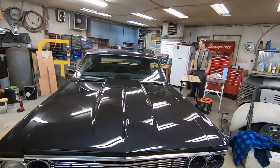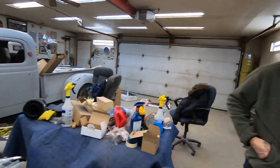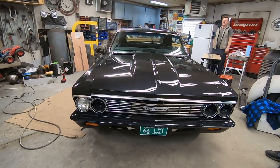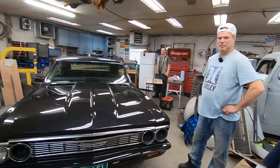Very cool. Well, thanks guys — thanks for having me by again, I really appreciate it. Thank you Randy, awesome job on the build. It looks good guys, and I can't wait to see this thing at the car show Easter weekend. See you there. See you guys. Thanks for watching.